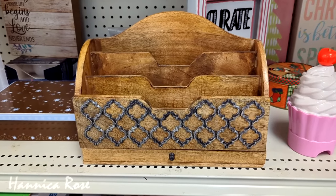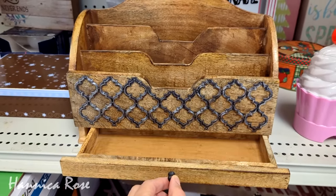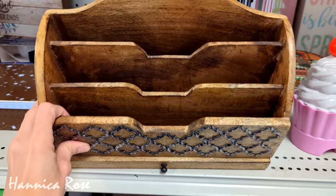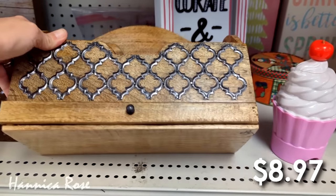I spotted this really nice wooden mail organizer and I really liked how it looked, but as you can see that drawer is pretty wobbly and I honestly thought it was a little bit overpriced at $8.97, so I'm going to pass on it.